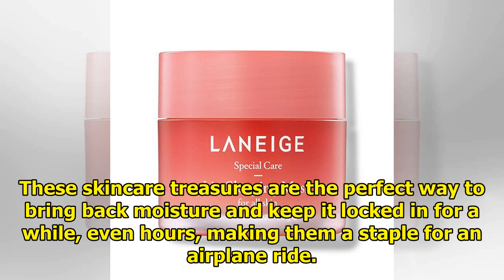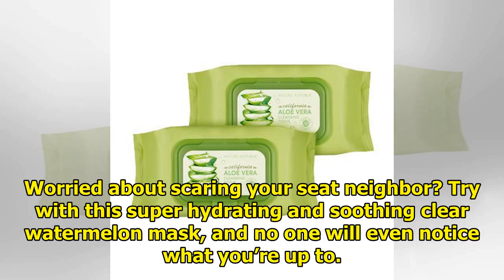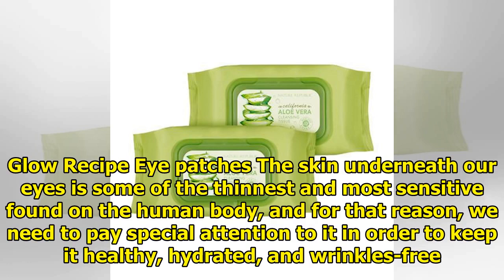Sheet masks — oh, sheet masks, what would life and skin be without them? These skincare treasures are the perfect way to bring back moisture and keep it locked in for a while, even hours, making them a staple for an airplane ride. After cleansing and misting, just place the mask over your face and wait until it is almost dry. Pro tip: never let a sheet mask dry completely before removing it, or it will suck back the moisture it gave you. Worried about scaring your seat neighbor? Try this super hydrating and soothing clear watermelon mask and no one will even notice what you're up to.